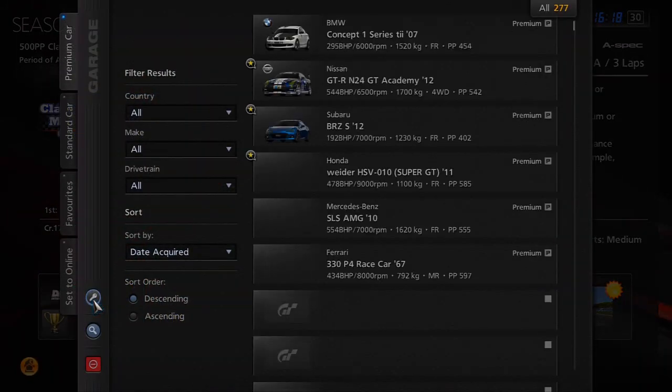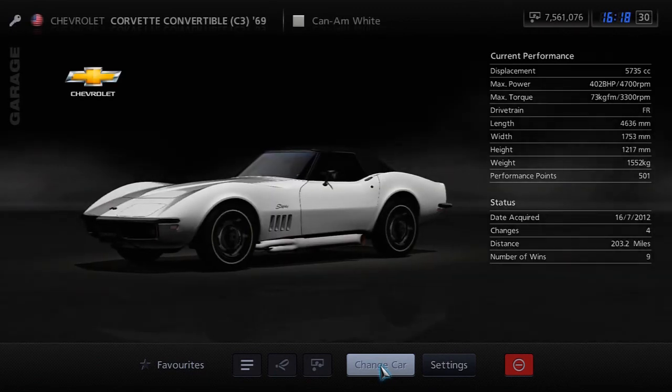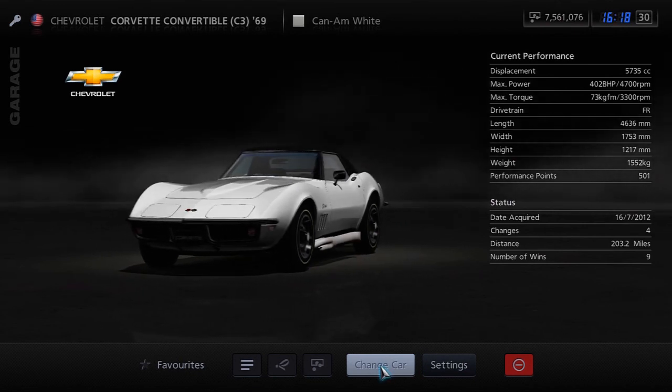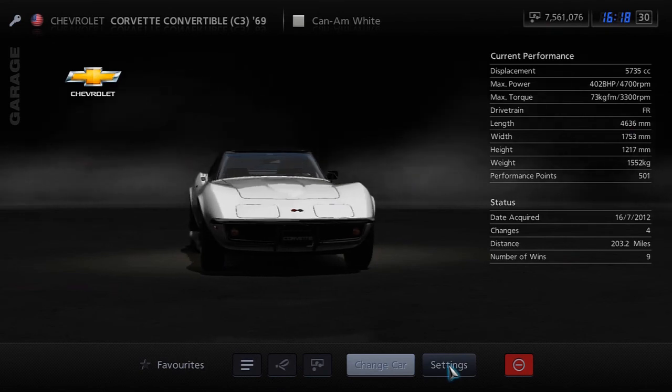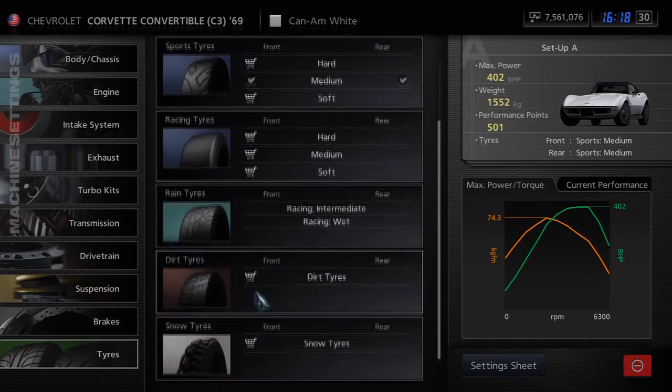The car that I've chosen to use for this one is the Chevrolet Stingray — the convertible. This is the C3 convertible from 1969. This is actually a very good car given how old it is, and I use this for a lot of these older events because it is a really, really good car.